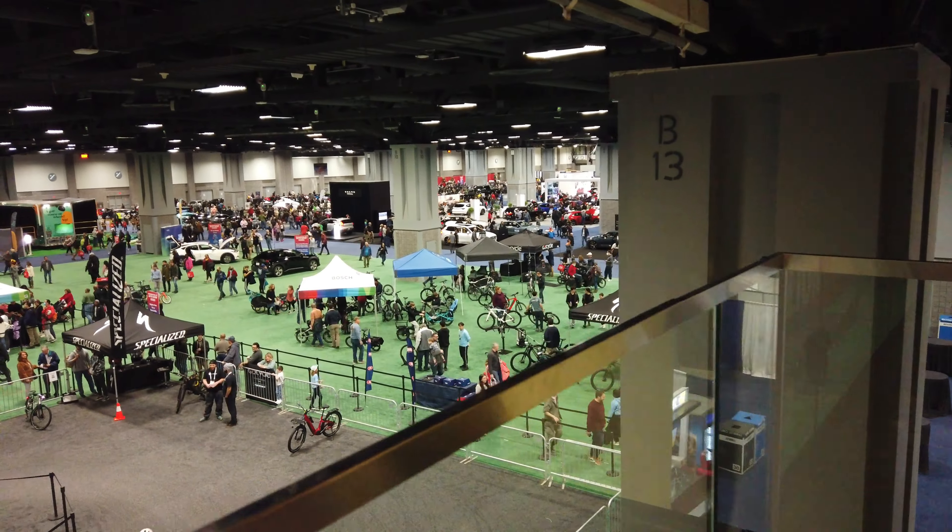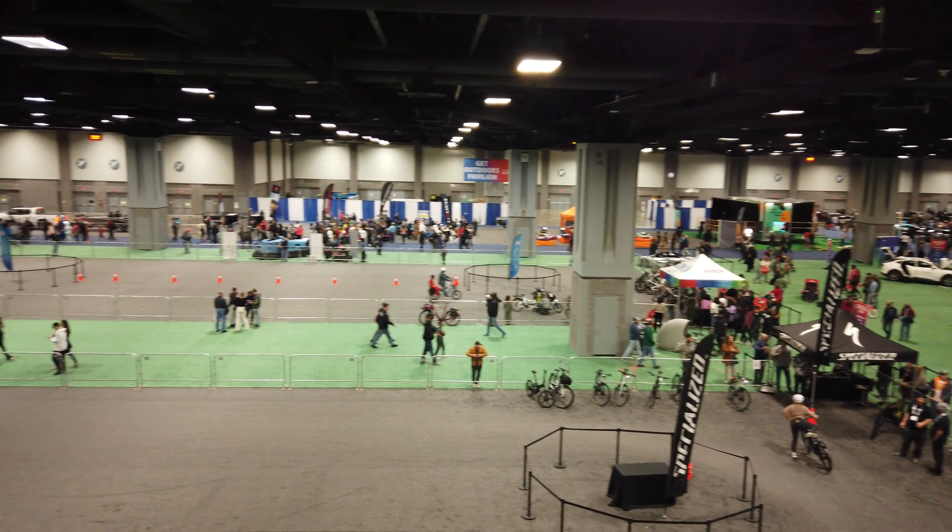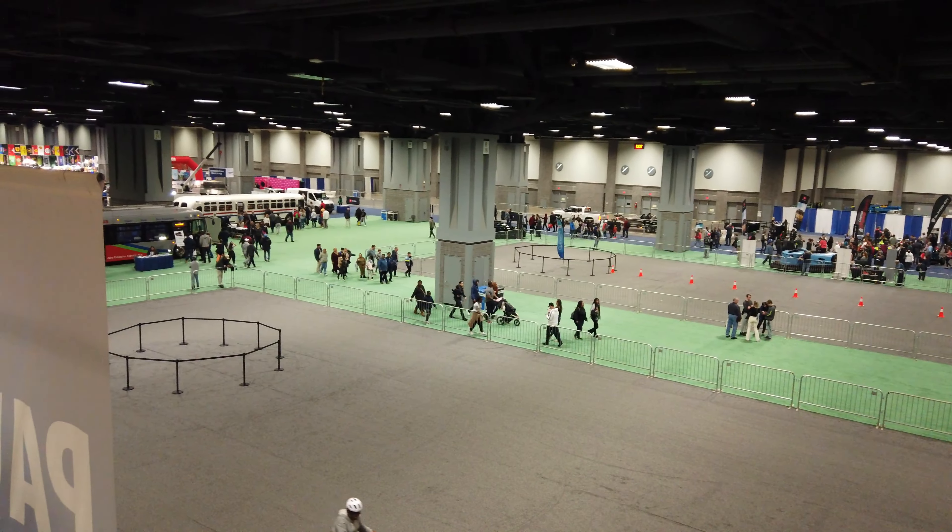The car show is so large that it takes up two floors of the Convention Center. Now we're downstairs and this is an overview of what the downstairs portion looks like, and we're going to head down in a minute and take a closer look.